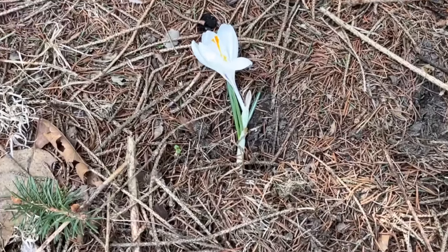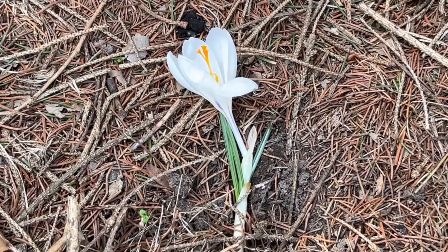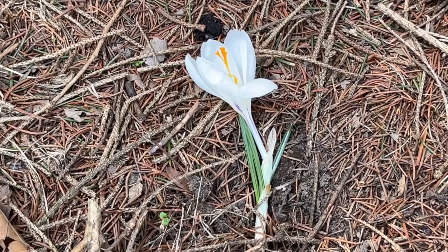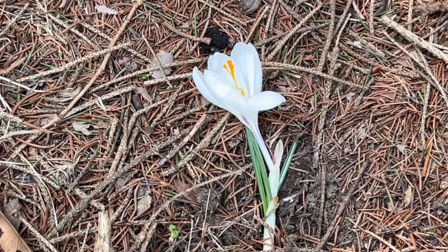Here's a very early spring flower here in central Iowa — wonder what kind that is. I'll have to have my wife tell me.